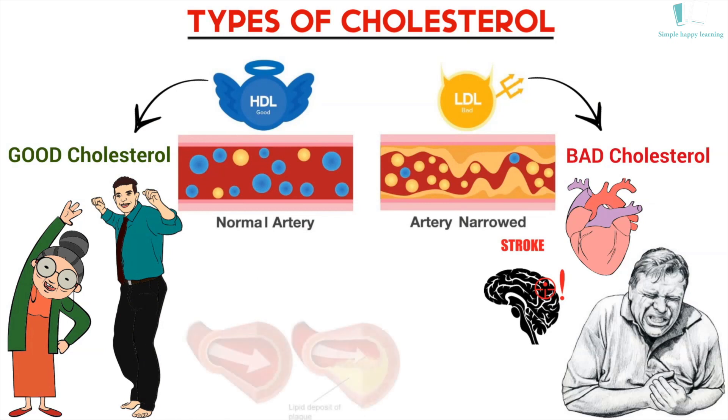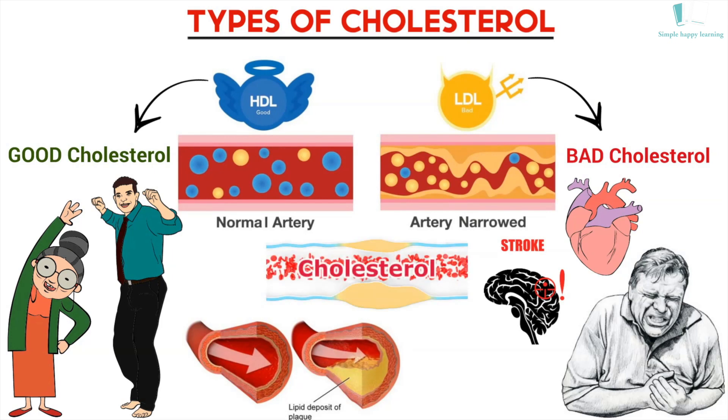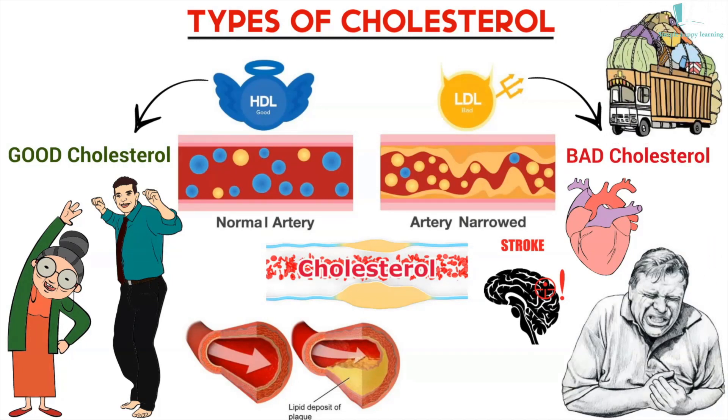Cholesterol travels through your bloodstream attached to proteins in a combination called a lipoprotein. Lipoproteins are the main carriers of cholesterol — low-density lipoprotein, LDL, and high-density lipoprotein, HDL. LDL acts like a fat delivery truck: it picks up cholesterol from the liver and delivers it to the cells. When more cholesterol is ready for delivery than the cells can take, LDL drops off the extra cholesterol on the artery walls.